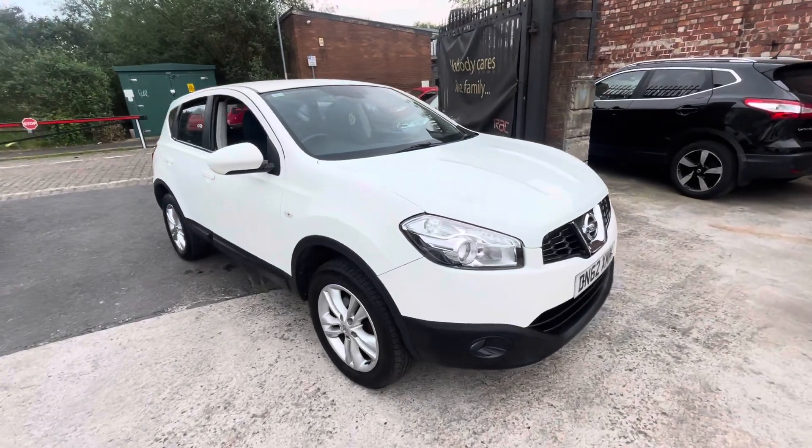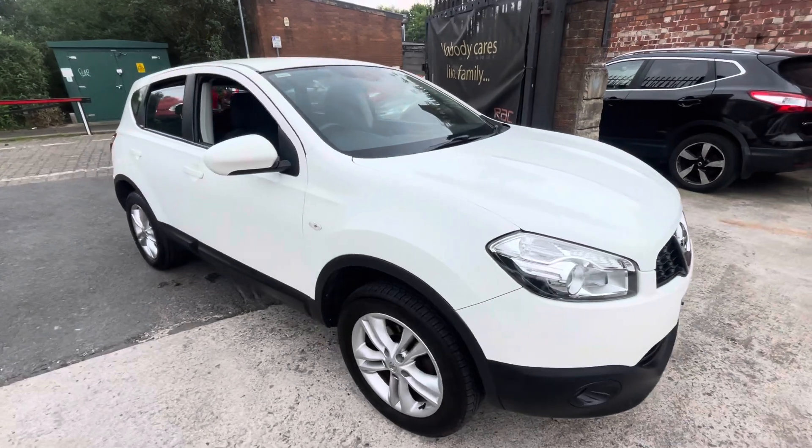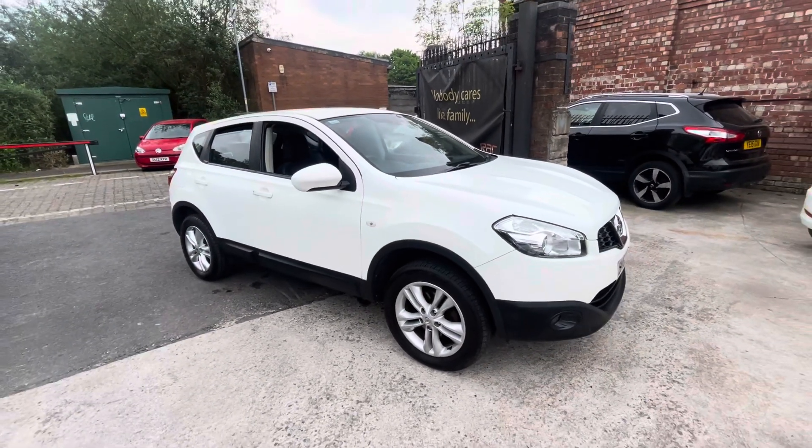Hi, Jason with Car Family here, just showing you the newest addition to our stock — a lovely 62 plate Nissan Qashqai, having done 112,000 miles.